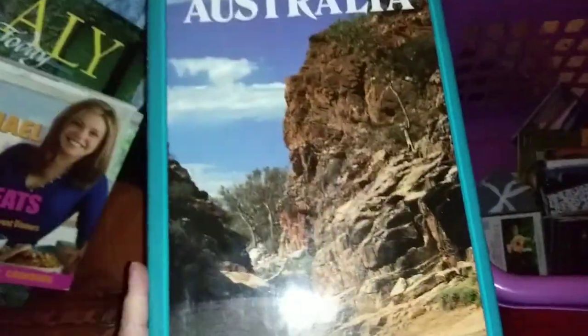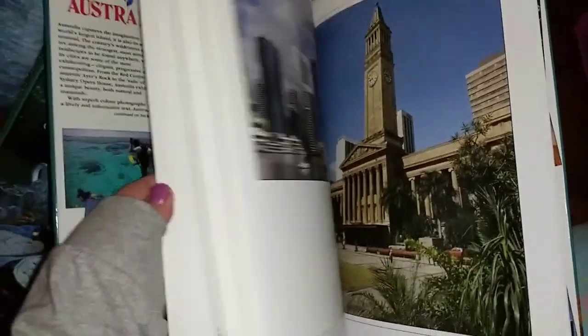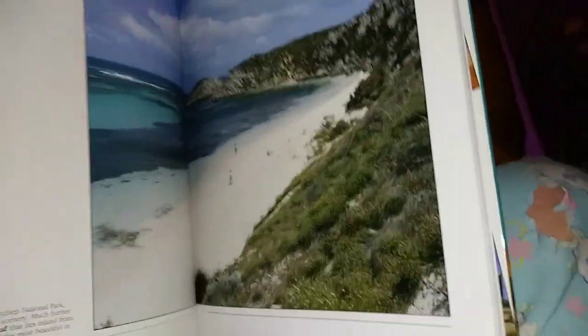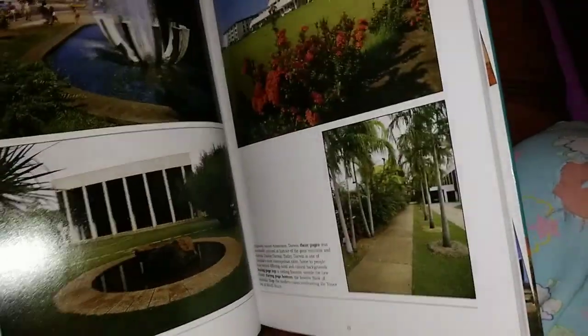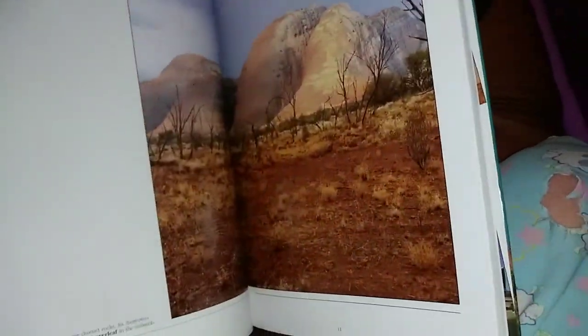And then I got this book on Australia. I love these kinds of books — they tell all about Australia. Pretty cool, what a beautiful country, beautiful beach. I have a couple of friends from Australia — really cool.